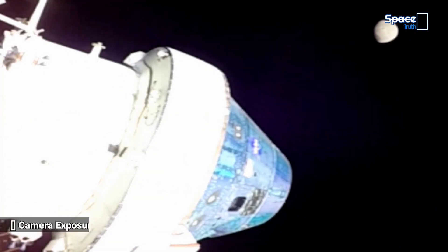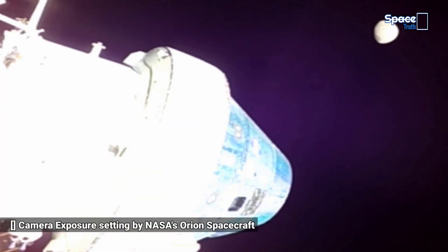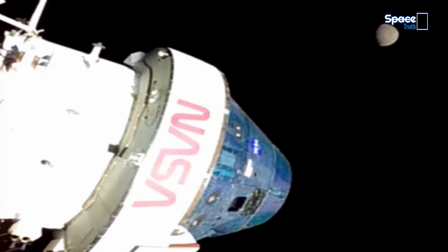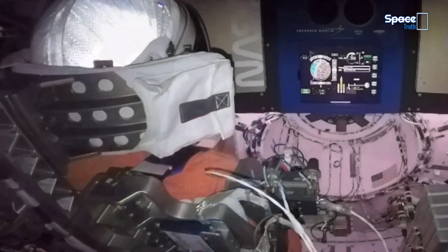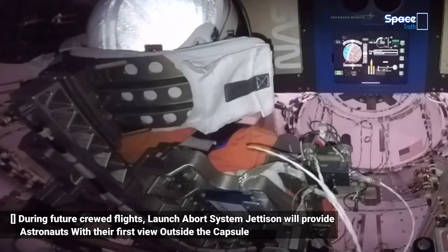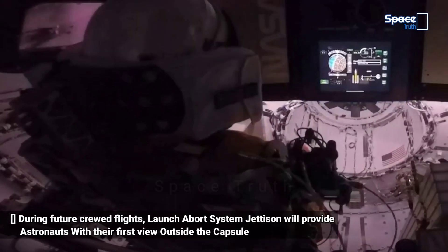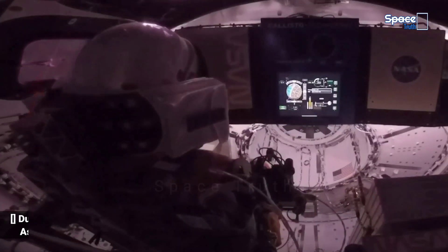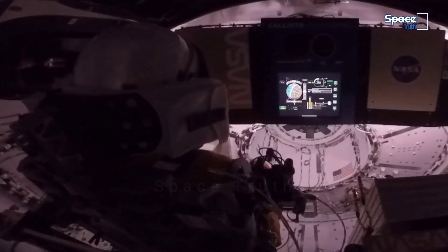Hello Friends. NASA's Artemis 1 Orion Spacecraft released the latest strange fascinating 4K resolution video footage and images of the lunar surface. In this episode we are sharing those live captured attractive views and also see the fascinating inside and outside view of the first Orion Spacecraft. So let's have a look.